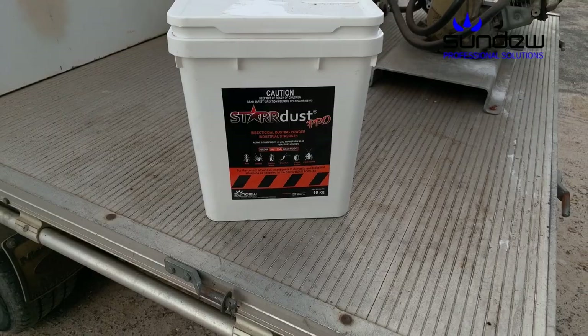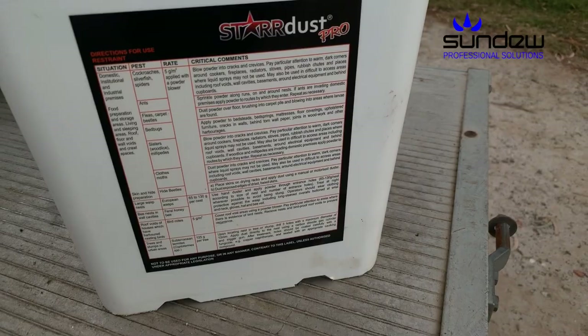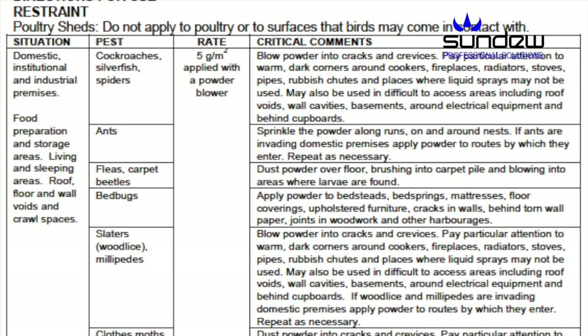Stardust Pro is the leading permethrin dust in the Australian pest control market. It has many features, not least of which is Trifluramuron, which is an insect growth regulator, which is there to give longer lasting performance and to break the life cycle of insects.